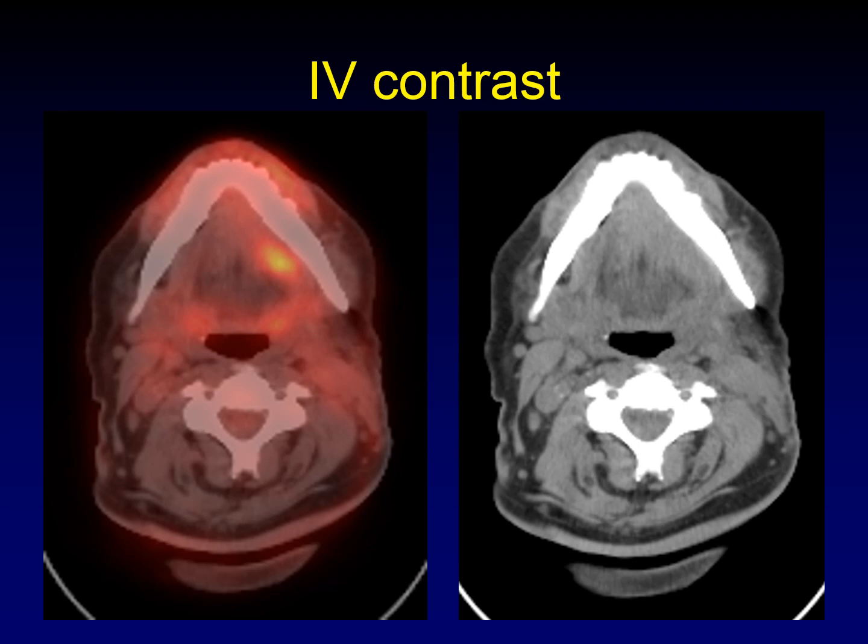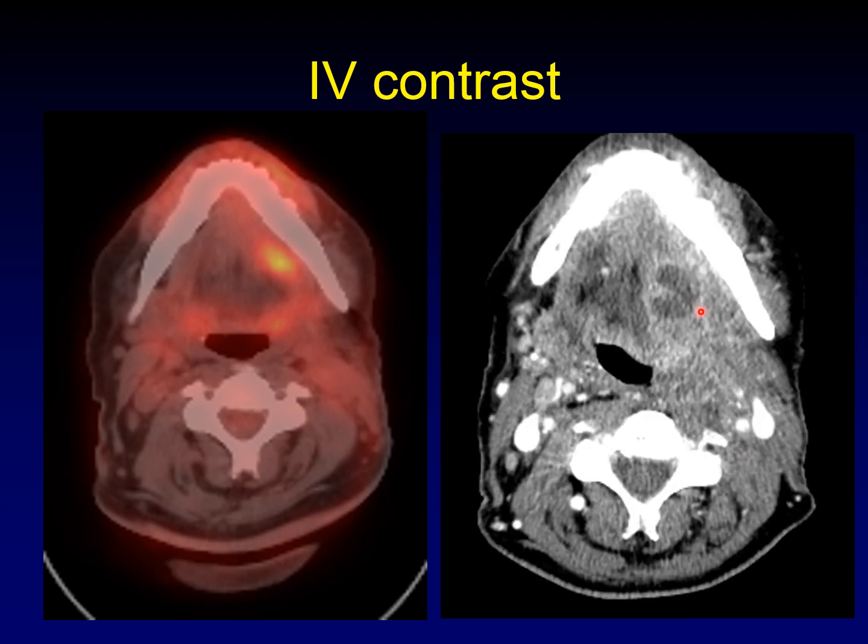This is a sad case where the lack of intravenous contrast really hurt a patient. An area of FDG avidity near the surgical bed was interpreted as post-surgical healing tissue or physiologic muscle uptake and was dismissed. I believe that if we had used intravenous contrast, there would have been something worth seeing. Several months later, with contrast, there was a clear, unequivocal recurrence in that location — another example where IV contrast would have really changed the course of this patient's care.